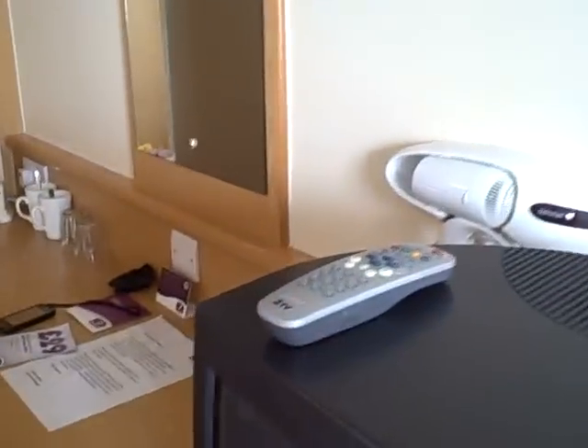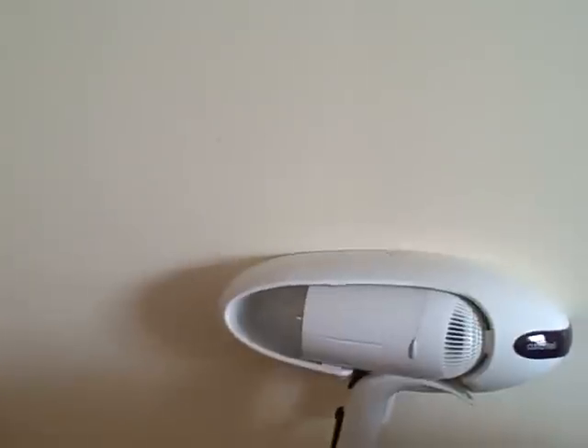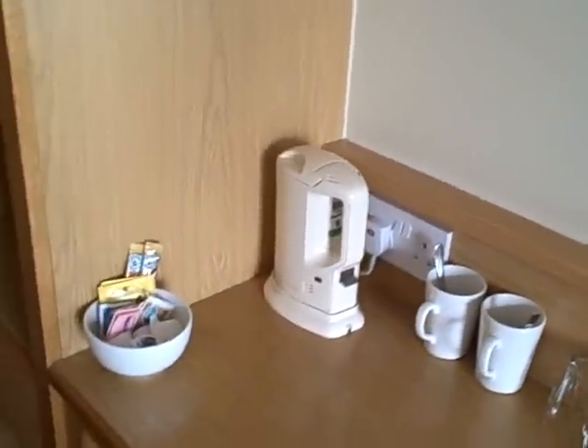Moving up towards the desk space. A little hair dryer here, kettle and some tea and coffee sachets. Extra towels and pillows, and a place to hang your clothes.